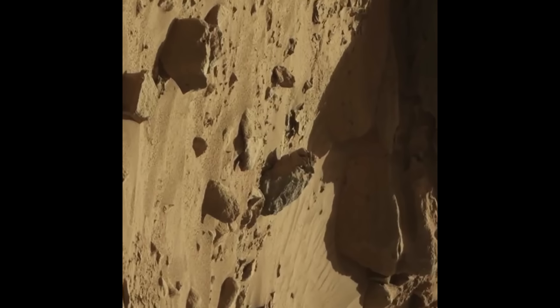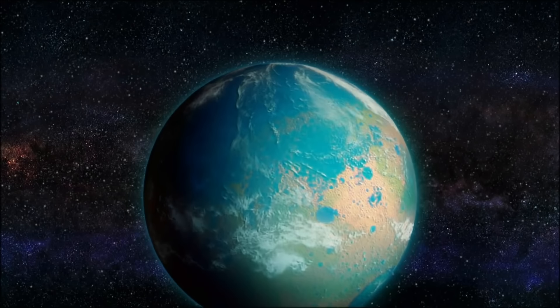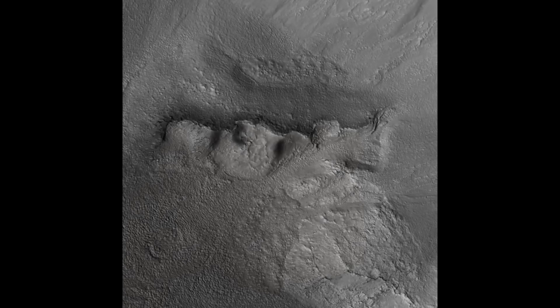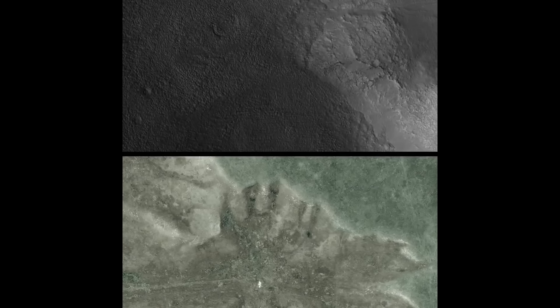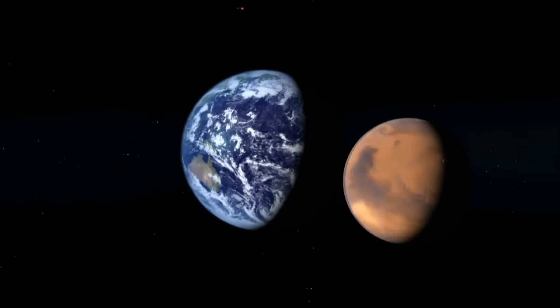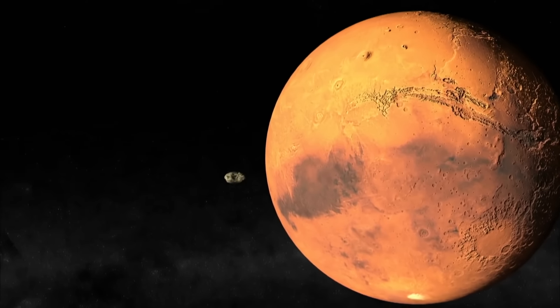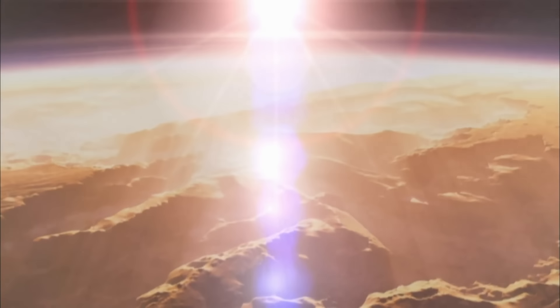Imagine a Martian civilization somehow linked to our own history. Some theorists believe these geoglyphs could be telling a story shared by Mars and Earth. Maybe Mars was home to an advanced civilization that made its way to Earth, or perhaps Mars was a stepping stone, exchanging knowledge with Earth long before we knew how to make fire. With all these faces and symbols showing up, could Mars be sending us a message? What happened to its inhabitants — did they vanish after a catastrophe, or leave for Earth, leaving their mark on both planets?